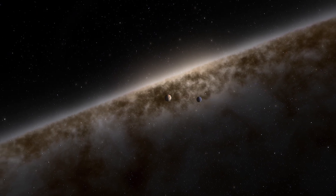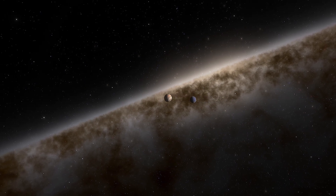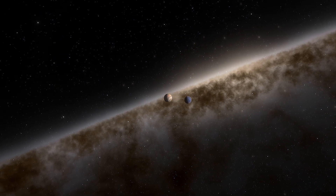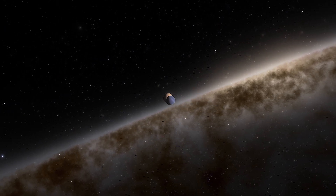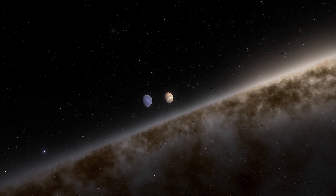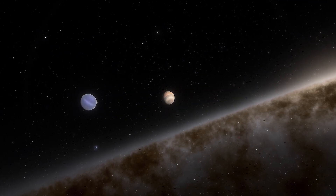In 2018, astronomers collected compelling evidence for the discovery of what could be an exomoon — a moon outside our solar system. Data shows that the moon orbits a gas giant planet 8,000 light-years away. The finding is definitely intriguing.